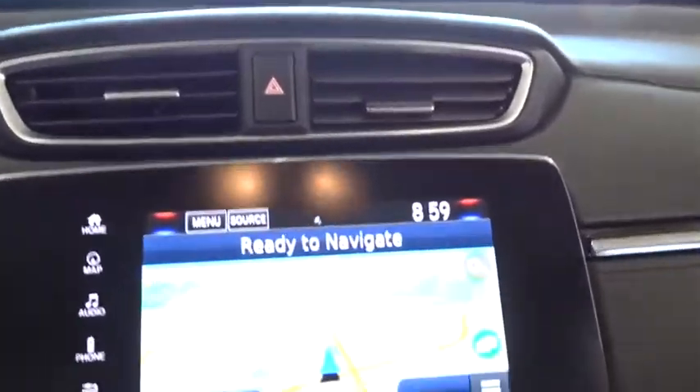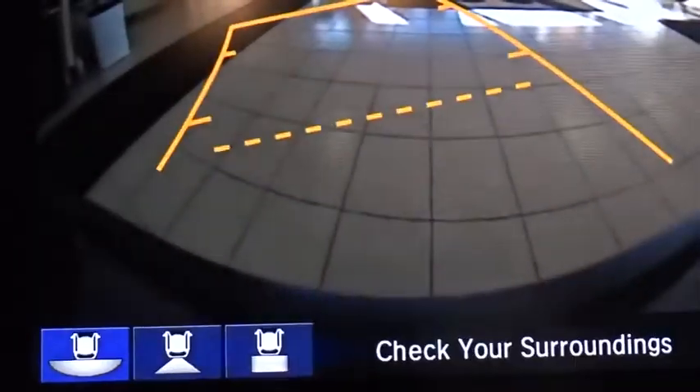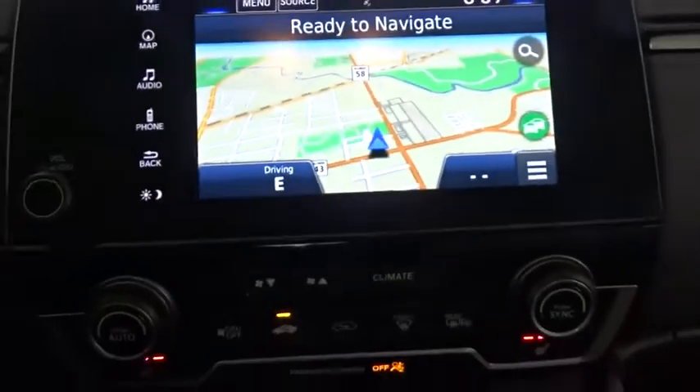Power steering, adjustable steering wheel, aluminum wheels, cruise control, auto-dimming rear-view mirror. Drive away with a great deal on this vehicle — call or stop in today.